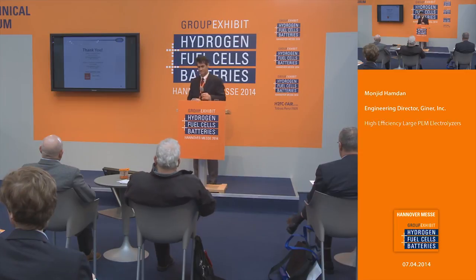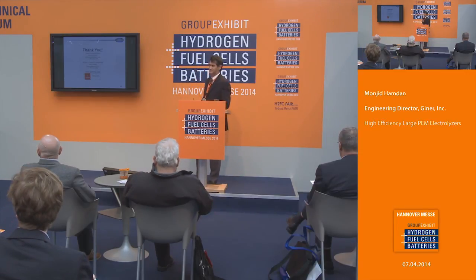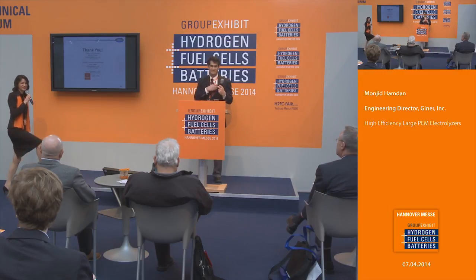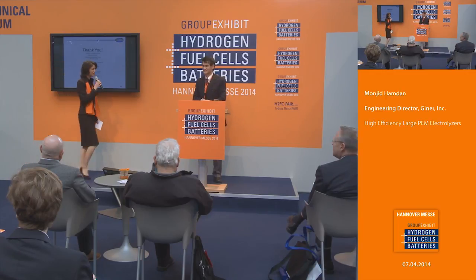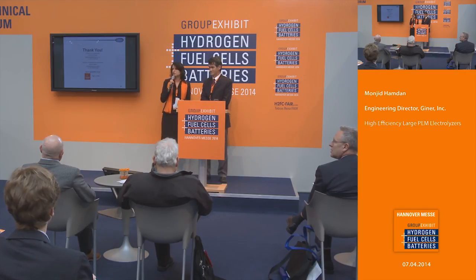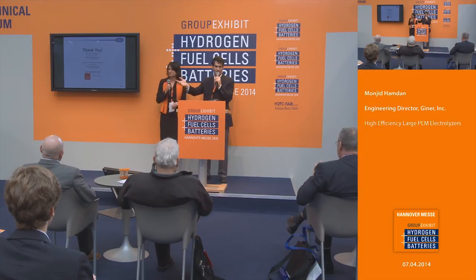Thank you very much for this informative and interesting presentation. If there are any questions, please visit the Giner booth right across the hall.